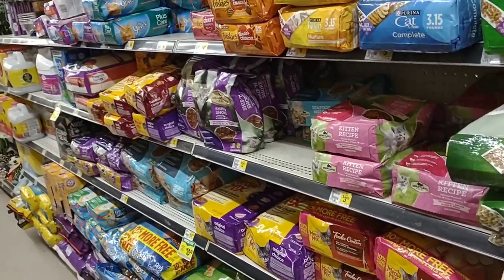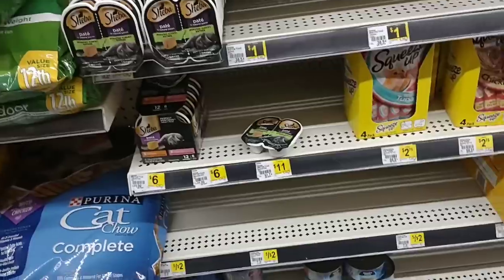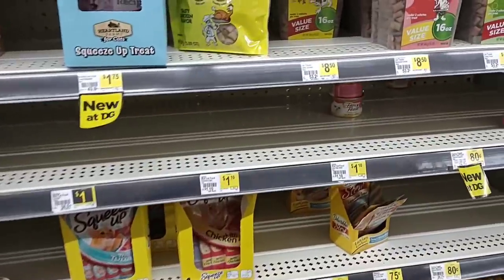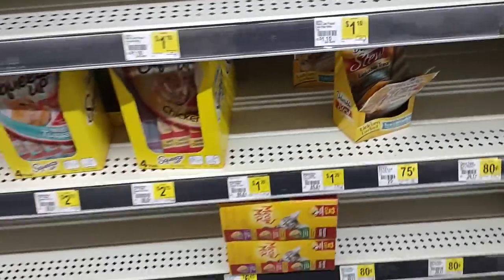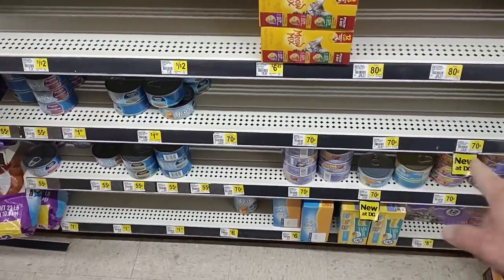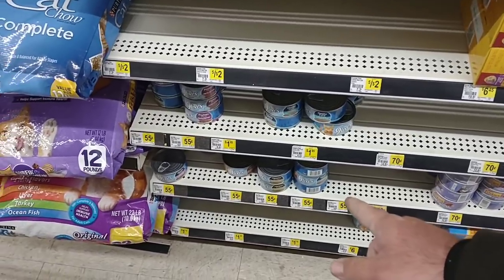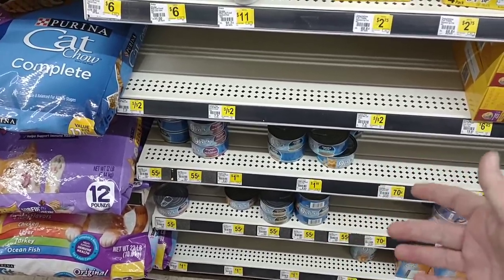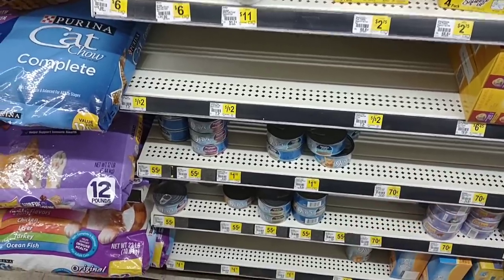They also have a lot of cat food. It's a smaller store, obviously, and cat food supply is low all across the country. The Fancy Feast is the same price as Kroger — 80 cents. Friskies are 70 cents a can, same price as Kroger. Nine Lives are 55 cents a can. We usually find Nine Lives at value stores like Big Lots, so this is definitely cheaper.